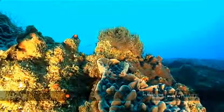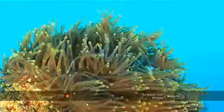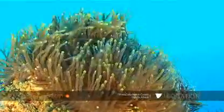This is a nice anemone that I found. You can see how the surge was pushing the little tentacles to and fro on the rocky outcrop.